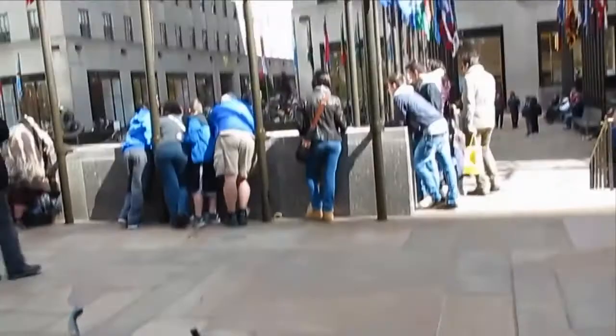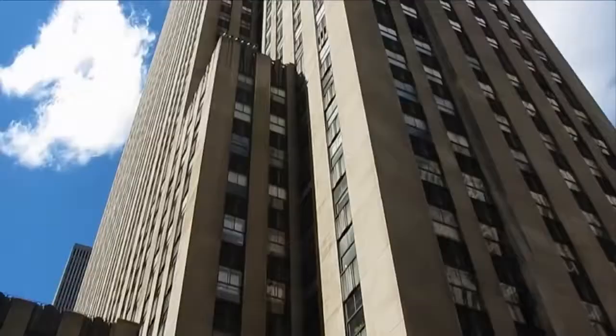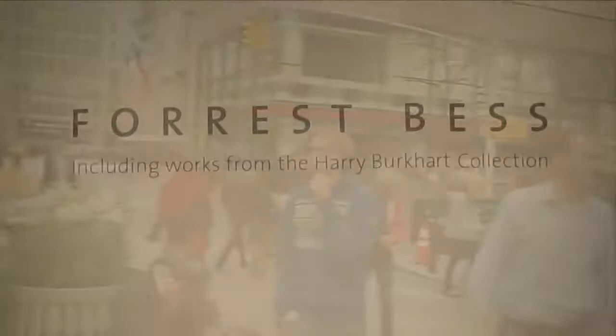Welcome back viewers, this is James Conley on the bike bringing you another episode of Half-Ass Productions. Today we're going to try to go up to Christie's showroom and see an exhibition of work by Forrest Bess.